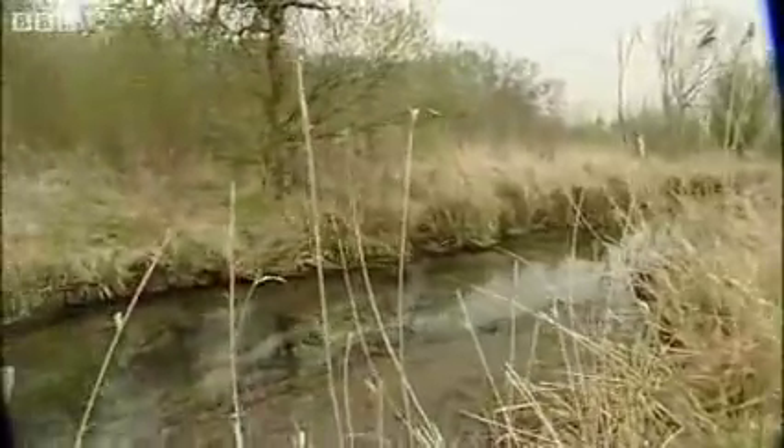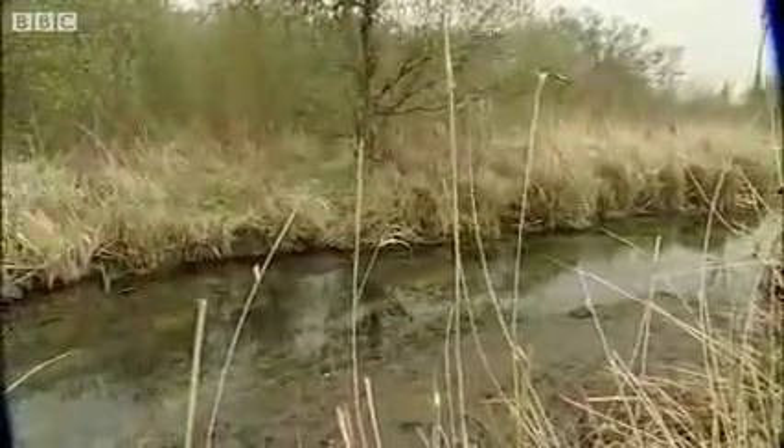Beavers haven't roamed wild in the UK for 400 years. They were hunted to extinction for their fur and meat. During that time, our wetlands have suffered — they've been drained, farmed and neglected. The return of the beaver is sparking a wetland revival, for Ham Fen at least.